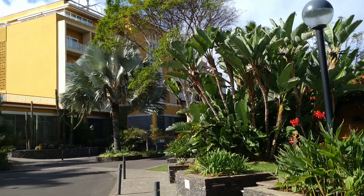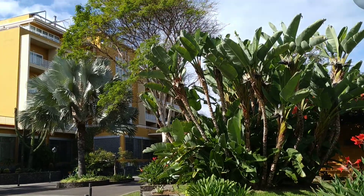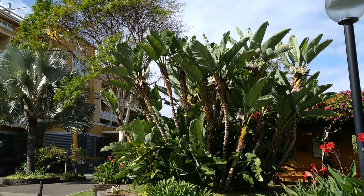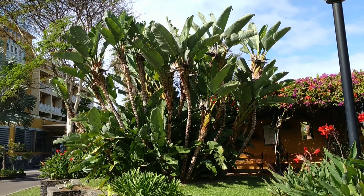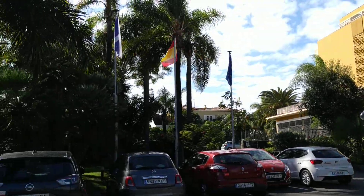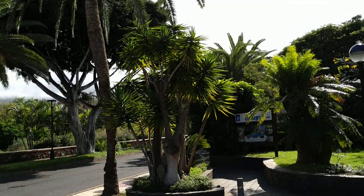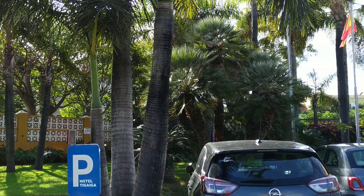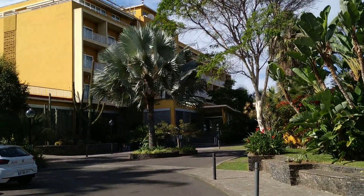Hi folks, this is All The Fruit. I'm standing in front of Hotel Tigaiga on the island of Tenerife in the city of Puerto. Not only does Puerto have the best botanic garden in all of the Canary Islands, and not only does Tenerife have a climate where you can grow basically everything, but the hotels in Puerto try to outdo each other with having the best subtropical slash tropical, ornamental and sometimes even fruit garden.